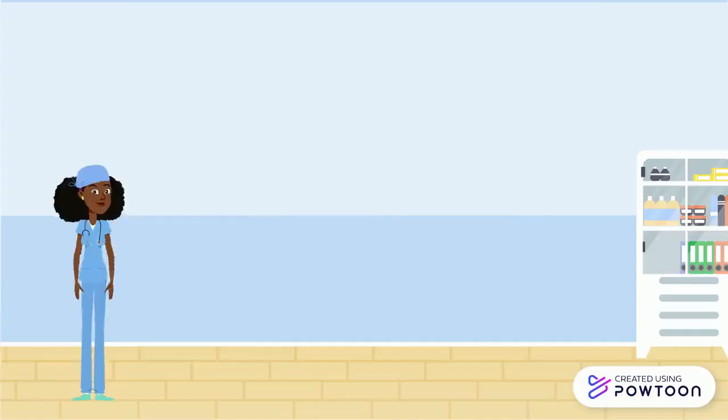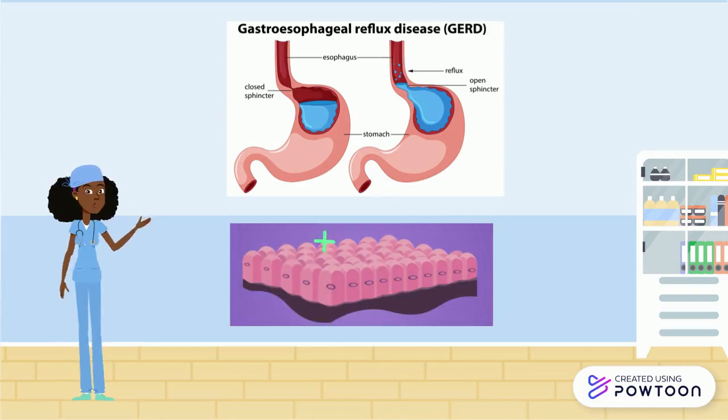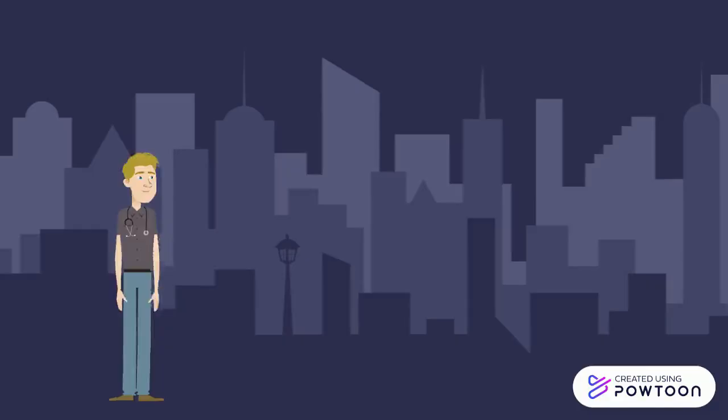To put this into context, it causes the weakening of the epithelium, which is a thin, continuous, protective layer of tissue lining the gastrointestinal tract. GERD is a chronic and relapsing condition which affects 10-15% of the population, with a rising prevalence most likely due to obesity.